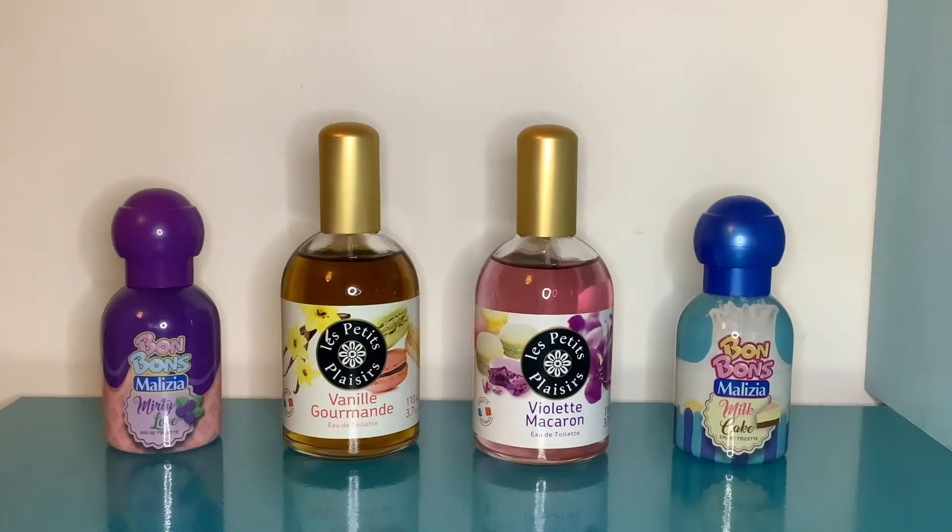I did a really fun cheap little haul a while back from a couple of places: one is called My Origins, that's a French website, and one is Bonbons Malaysia from Makeup UK, which is also a European site. These are all perfumes that are basically the French and Italian versions of kids' perfumes or really easy, light perfumes that you get in pharmacies and little shops - not high-end ones, little cheapies you can probably get in supermarkets.